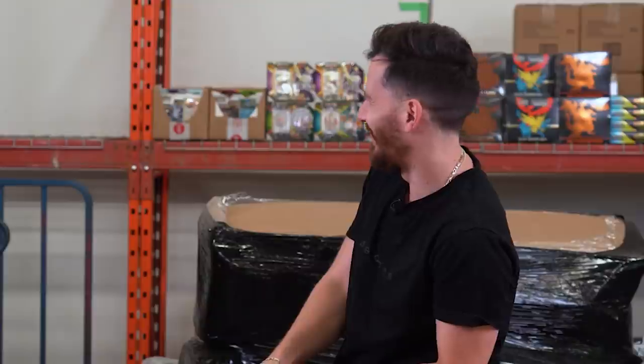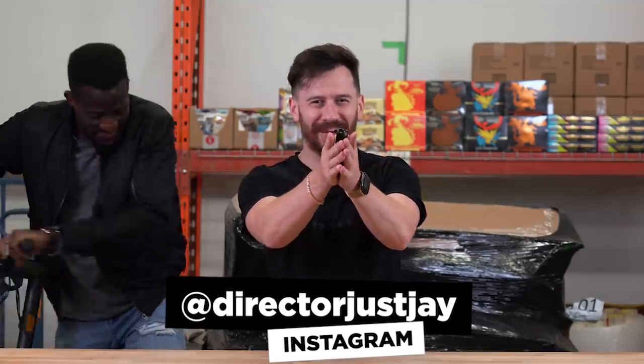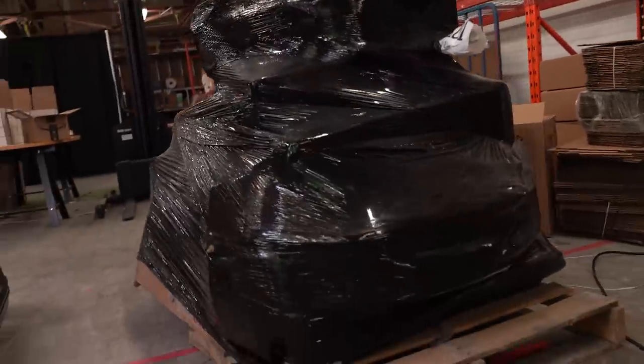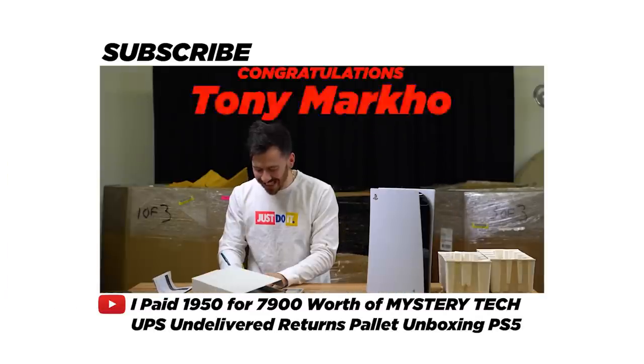This should be the longest intro ever. Today we are back with another Amazon return palette, but this time it's a little bit different. We got the big body return palette today. We did one of these a while ago and we got a PS5 in that one. So very excited to see what we have in today's — we don't have as many items, but they're all very large items.